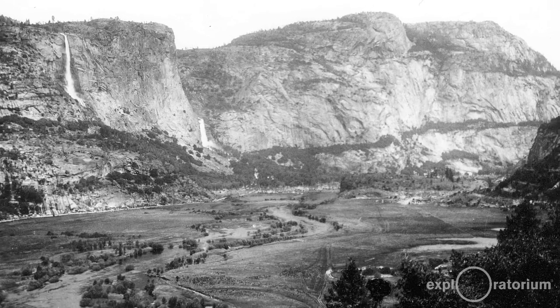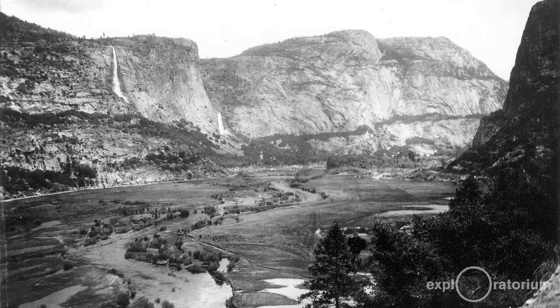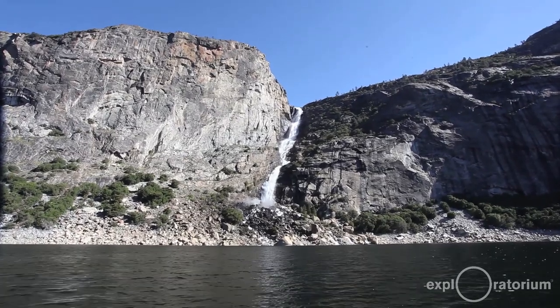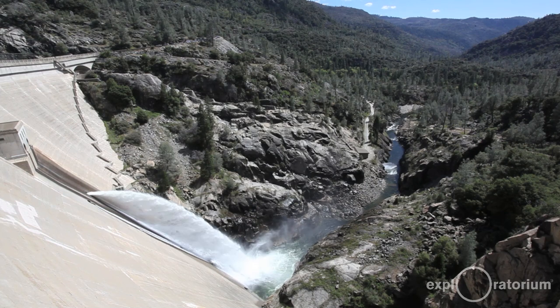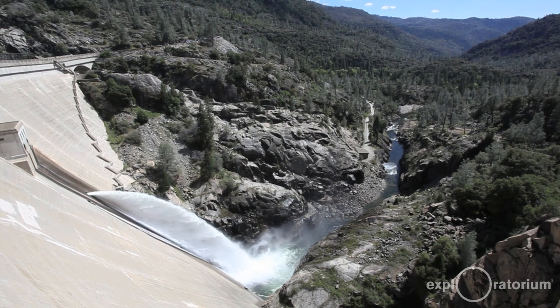San Francisco looked at a lot of possible water sources for the future growth of the city back in the early 1900s, and the clear conclusion was that the Tuolumne River watershed would be the best watershed to serve San Francisco's needs. Within the Tuolumne watershed, the dam site for O'Shaughnessy Dam was identified as the best place to locate a dam to impound water and deliver it to San Francisco.